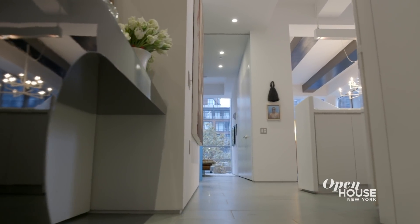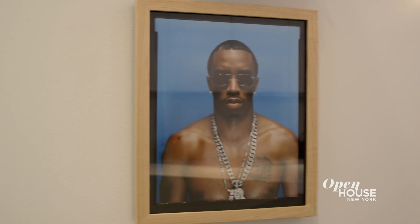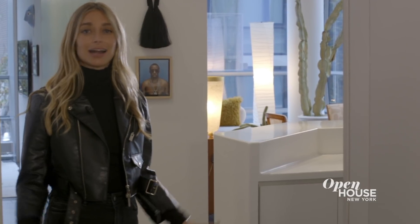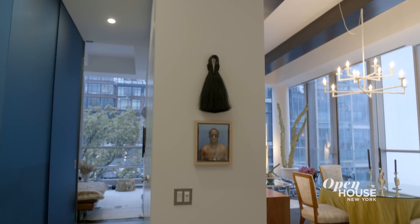I'm very playful and I like to have fun with design. As you can see when you enter, I have an homage to P. Diddy — or Puff Daddy, whatever he calls himself — right under a horse hair sculpture which I am told brings good luck. A reminder to myself and all of my guests to never take yourself too seriously, especially not here.